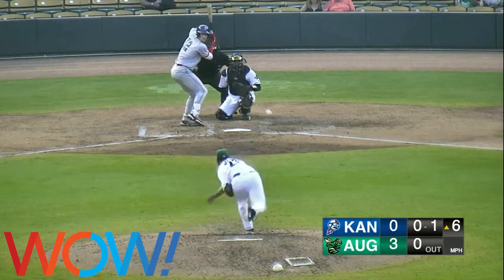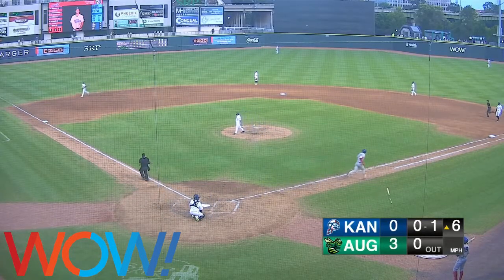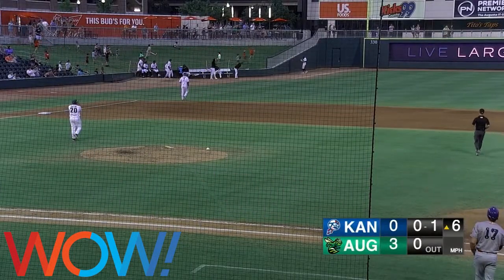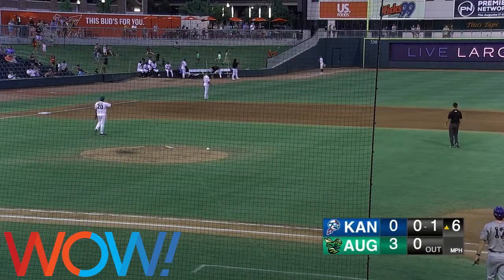0-1. A center left in the air moving over Morton. Will he have room? He jumps and he's got it — leaping up against the wall, making it look like it was nothing.